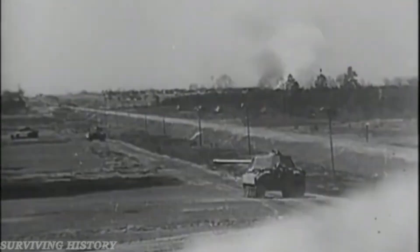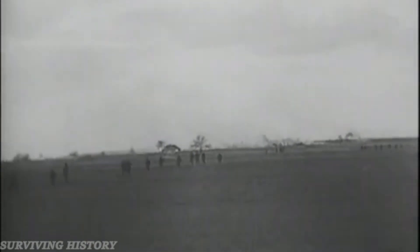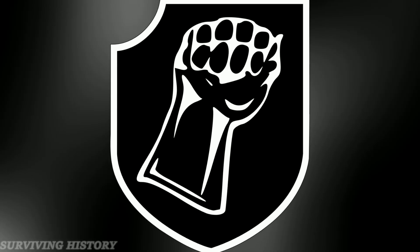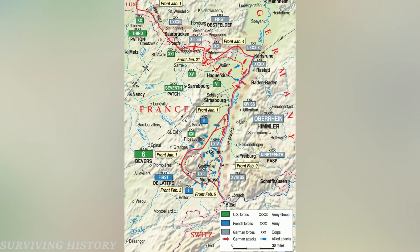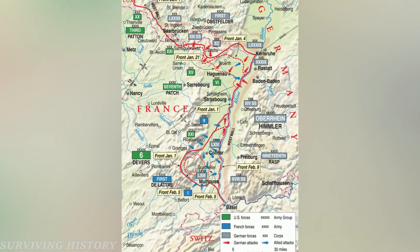In January 1945, Jagdtiger 331 along with the 3rd Company were assigned to assist the 17th SS Panzergrenadier Division under the 13th SS Corps to partake in Operation Nordwind — the last German offensive of World War II.